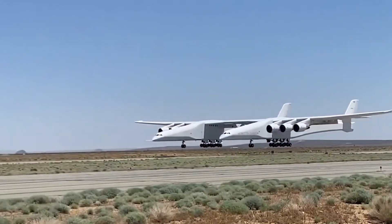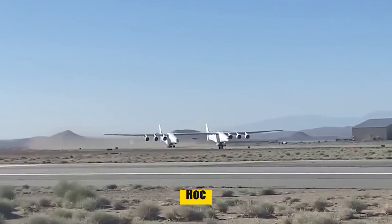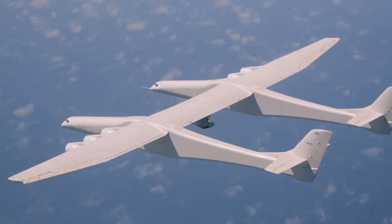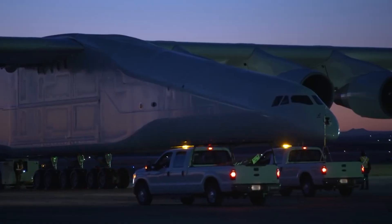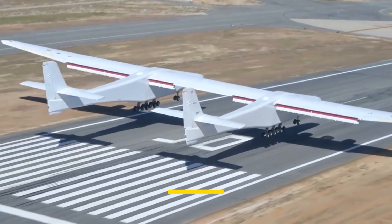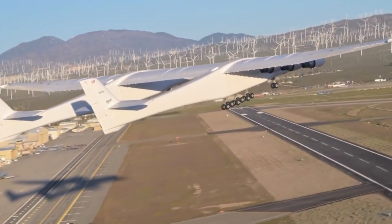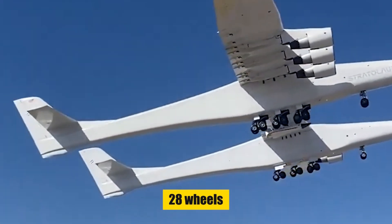Ascending into the realms of aerospace innovation, we meet the Scaled Composites Model 351 Stratolaunch, nicknamed ROC. Built by Scaled Composites for Stratolaunch Systems, ROC represents a leap in air-launch technology. With its debut in December 2011 and first flight in April 2019, this twin-fuselage aircraft was designed to carry air-launch-to-orbit rockets and, more recently, to conduct hypersonic flight testing. The Stratolaunch boasts the longest wingspan ever flown at 385 feet, surpassing even the Hughes H-4 Hercules. Its monumental design includes two fuselages, each 238 feet long, supported by a total of 28 wheels.